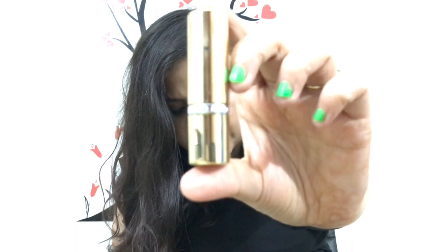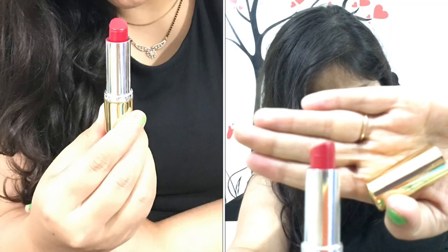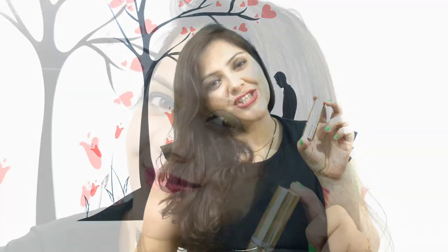This is an Elizabeth Arden red lipstick. It has a creamy texture. If you use red lipstick with minimal or no makeup, it looks great — it gives you a different, attractive look. Red lipstick works on every complexion and pairs well with any color outfit.